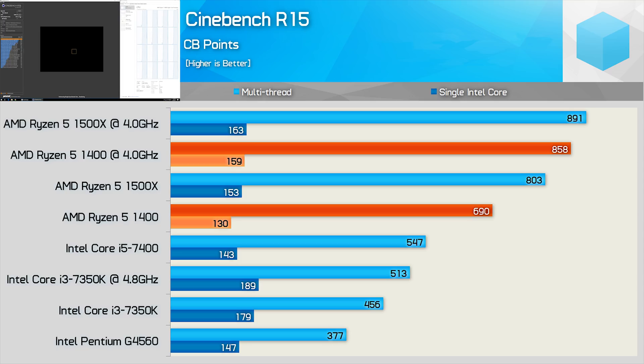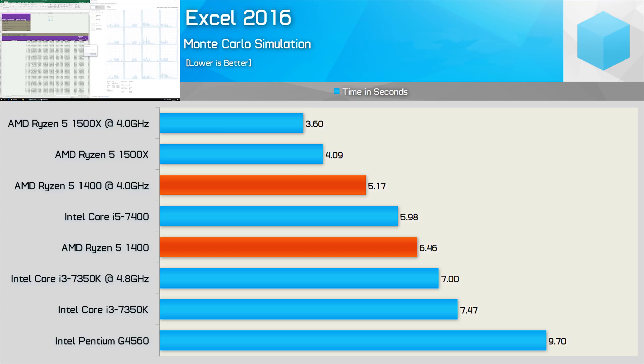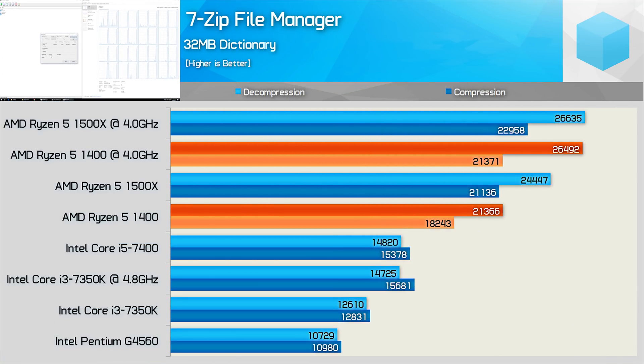Once overclocked, the 1400 was 67% faster than the 7350K in Cinebench. Overclocking the 1400 improved performance by 25% in our XL test, taking just 5.17 seconds to complete the workload — that meant it was 16% faster than the Core i5-7400 and 35% faster than the overclocked 7350K. Out of the box, the 1400 lays waste to anything Intel has to offer at the same price point in our 7-zip test. For decompression work the 1400 was over 40% faster than the i5-7400 and i3-7350K. The compression margins were closer, but the 1400 was still at least 15% faster than the Intel competitors. Once overclocked, the 1400 blows everything out of the water and is able to roughly match the overclocked 1500X.